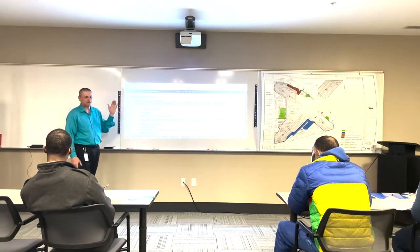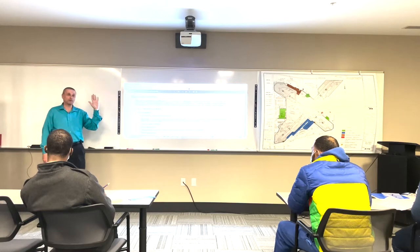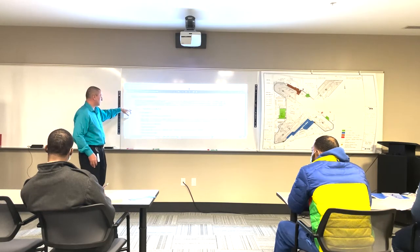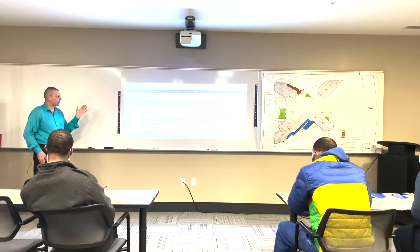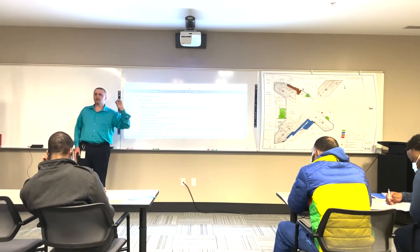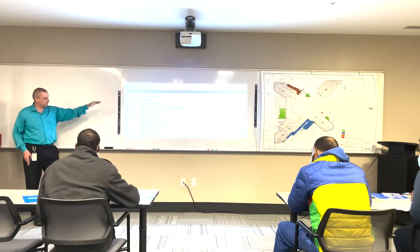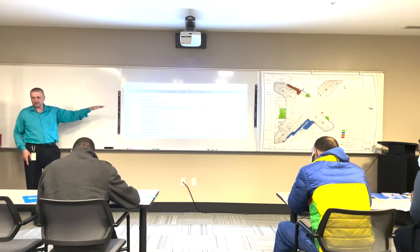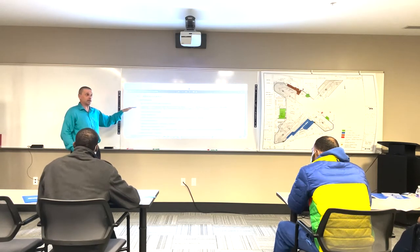I tell everybody to sign the report anyway. Technically according to the law, if there's nothing noted you don't have to sign it - but I tell everybody to sign it anyway. Why? It shows 'hey, I was there, I did it.' The after-trip inspection report is done at the end of the day and helps the motor carrier know when the vehicle needs to be repaired. If any terms or components come up that you don't understand, let me know - because I don't know what you don't know.